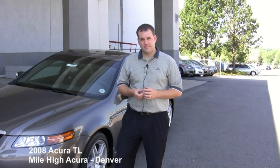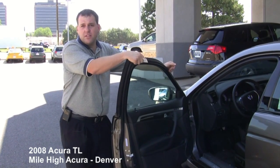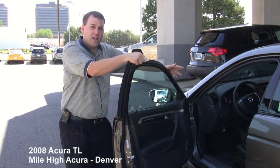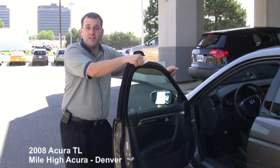The 2009 is going to be different all the way around. There's not going to be an aspect of the TL that's the same, minus the name — everything will be 100% different. Every TL comes equipped about the same way; the only real option is the navigation system. Acura is trying to keep your hands on the steering wheel and your eyes on the road.